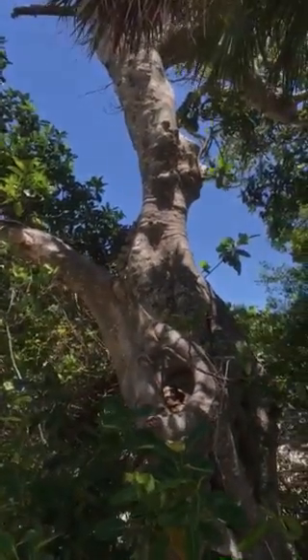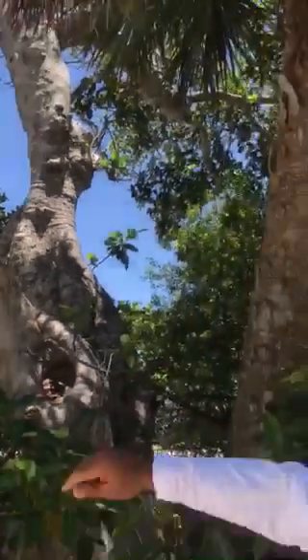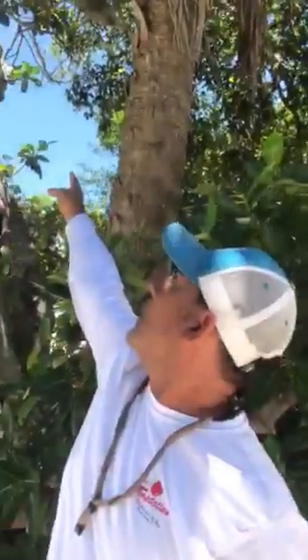Check that guy out. There he goes, up the ficus tree. That's your wildlife for Wildlife Wednesday — get out there and get in the wild.